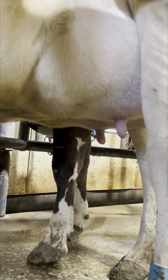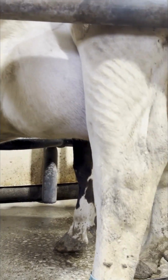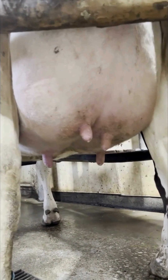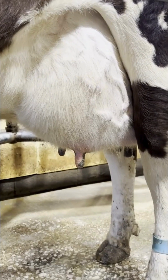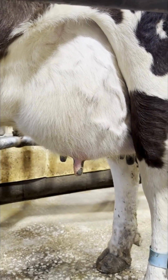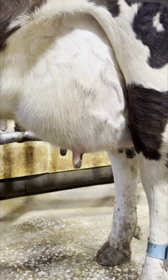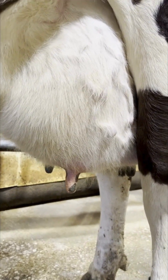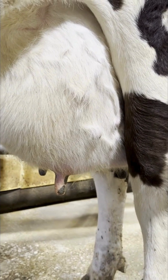This is a video panning from the front to the rear of the udder so you can see how the swelling presents and what this cow's udder looks like. I also have another cow here who is not showing the same signs of edema as this first one.